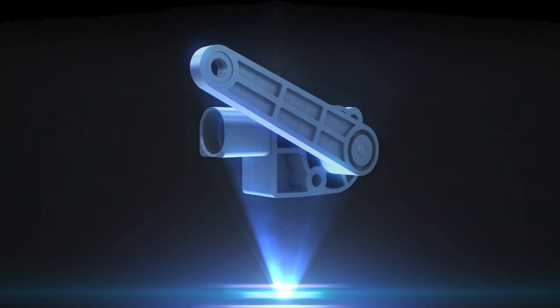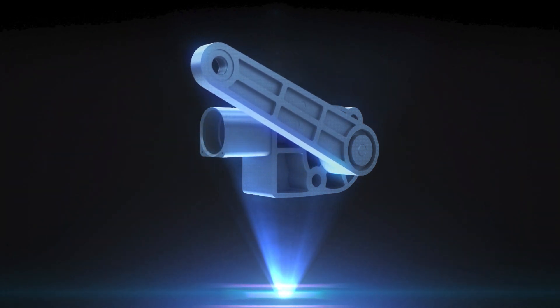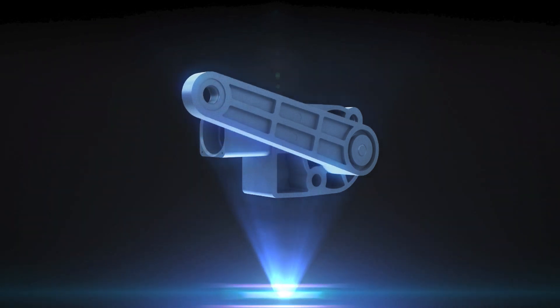Angular sensors can be used in many different applications to return accurate and reliable angular measurements, even in tough environments.